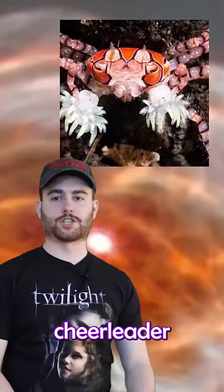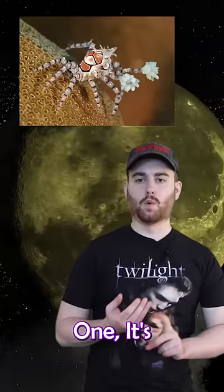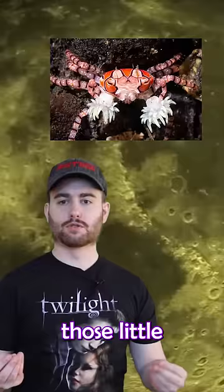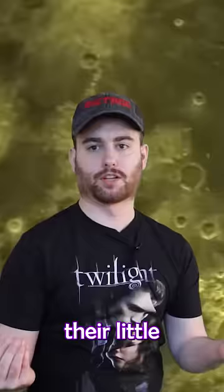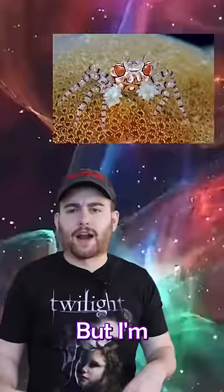Last but not least, we have the cheerleader crab, which is adorable to begin with. But good lord, you don't even know yet. One, it's super tiny — I think they're only like 1.5 centimeters each. But two, those little things in their hands, they're not even part of their anatomy. They pick those up — they're little anemones, little pom-poms that they like to carry around. And they help them pick up food and fend off predators or whatever. But I'm just here for the adorableness of that. Like they are just always picking up little flowers. Golly.